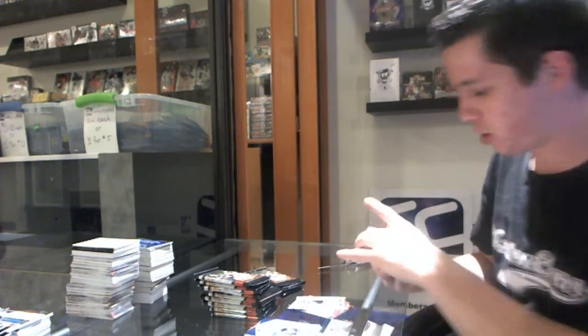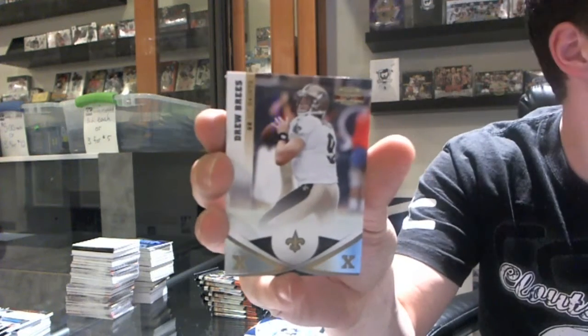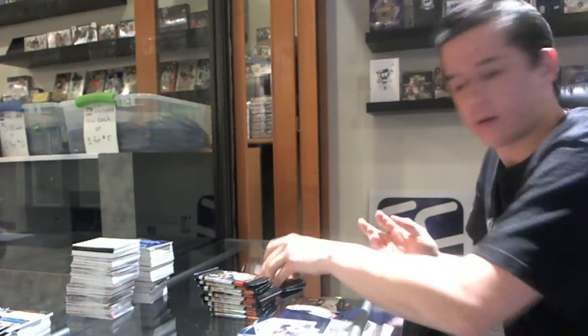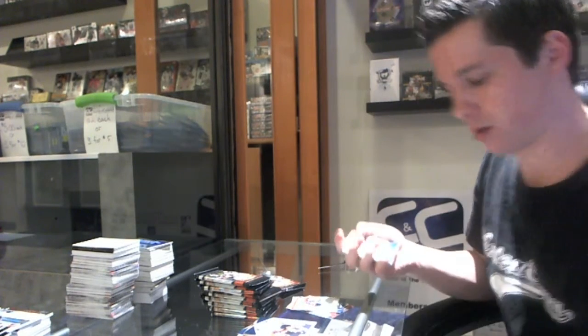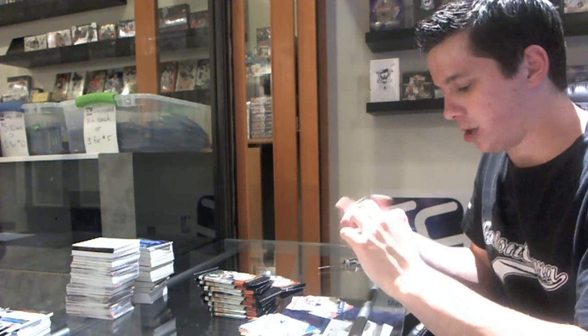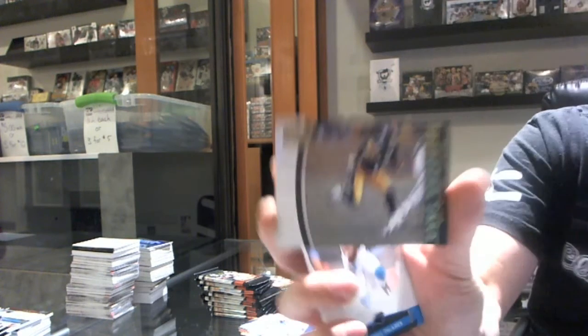We've got an X Parallel, numbered to 250, of Drew Brees. We've got a Game Breakers gold, number 10 of 100, of Mike Wallace.